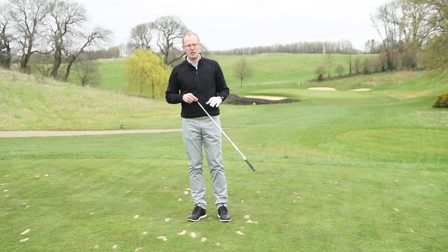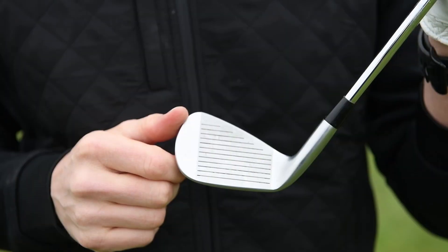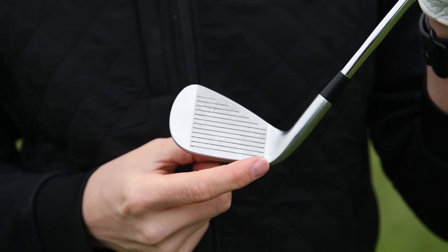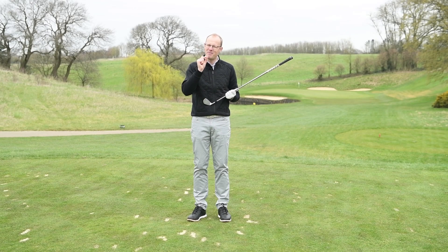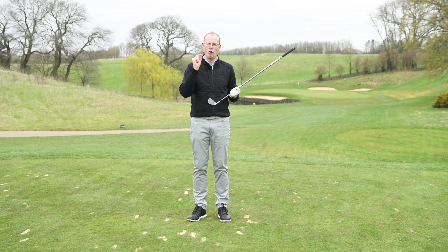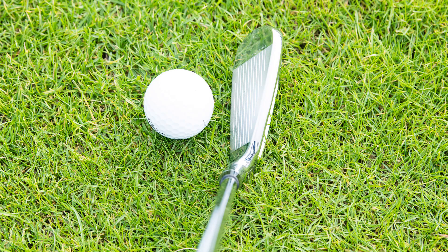The next point relates to your equipment. Is your equipment forgiving those slight heel and toe strikes that might be causing you to come up short of the green? If you're not sure, then perhaps a more forgiving modern set of irons might just help you out.